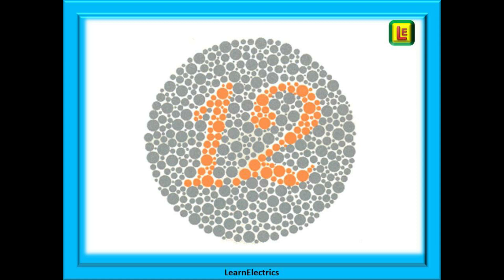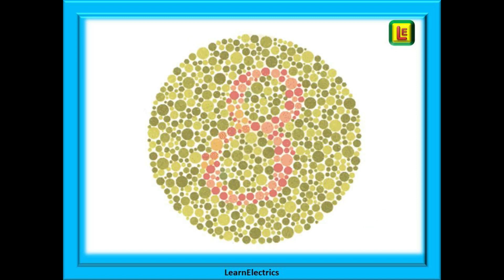Each test will usually comprise of a disk of coloured dots. On some tests you'll be asked to write down or say the number that you can see. You will normally be given 3 to 5 seconds to decide on your answer. The number shown here is a fairly easy one — number 12 — and this one will give you 5 seconds.